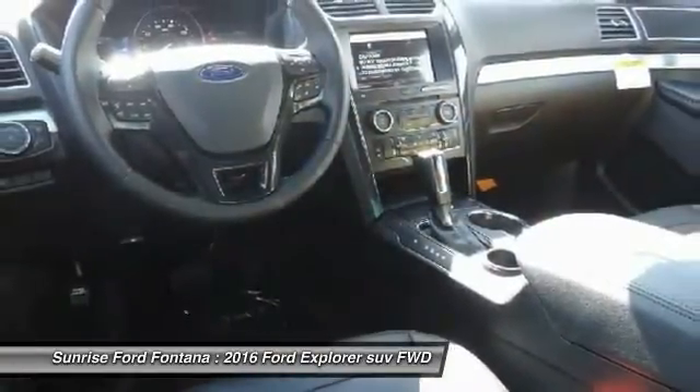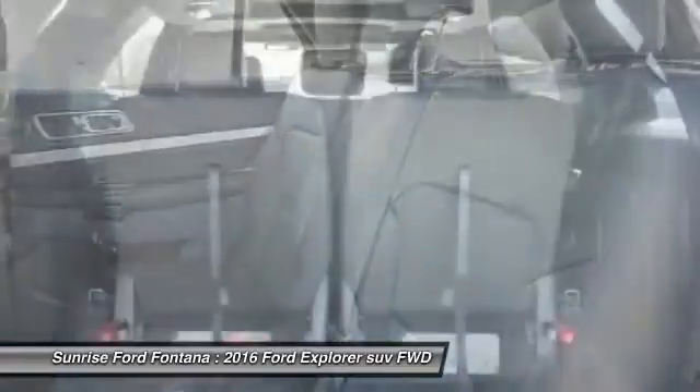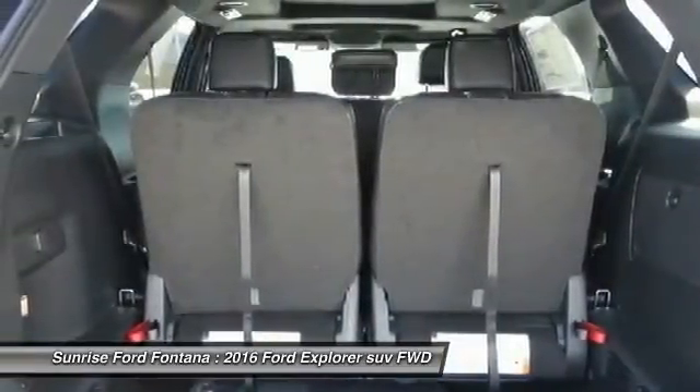Cruise control, AM/FM stereo radio, fog lamps. Wouldn't you look great in this vehicle? Stop in today and see for yourself.